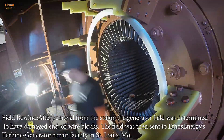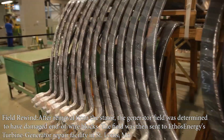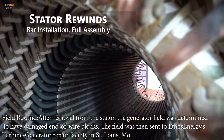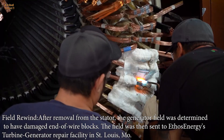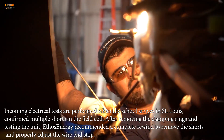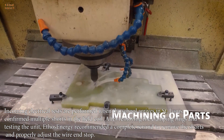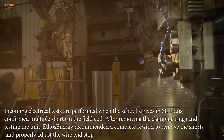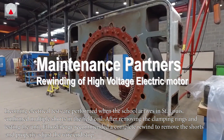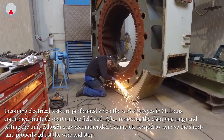Field rewind: after removal from the stator, the generator field was determined to have damaged end-of-wire blocks. The field was then sent to Ethos Energy's turbine generator repair facility in St. Louis, Missouri. Incoming electrical tests performed when the coil arrived in St. Louis confirmed multiple shorts in the field coil. After removing the clamping rings and testing the unit, Ethos Energy recommended a complete rewind to remove the shorts and properly adjust the wire end stop.